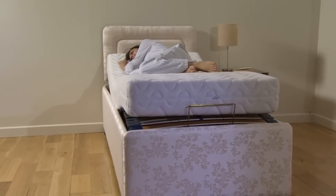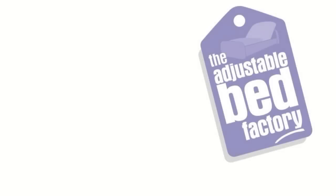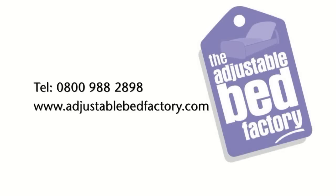So don't lie awake on your worn-out old bed — treat yourself to an amazing night's sleep and wake up feeling refreshed and invigorated. Call the Adjustable Bed Factory today to arrange your free home demonstration at a time that suits you, in the comfort of your own home.